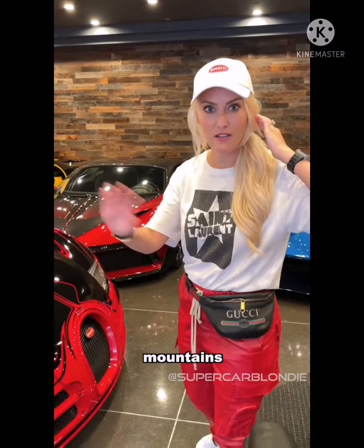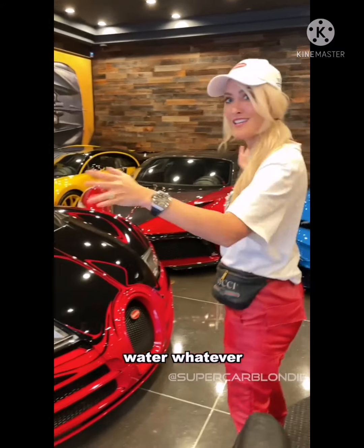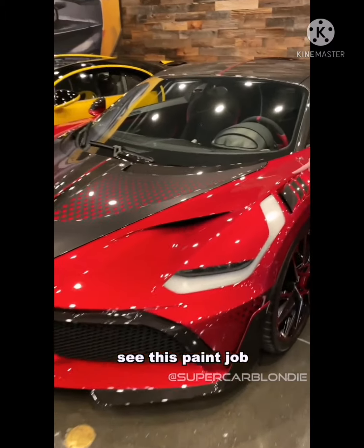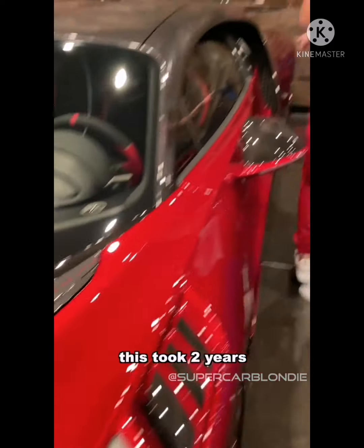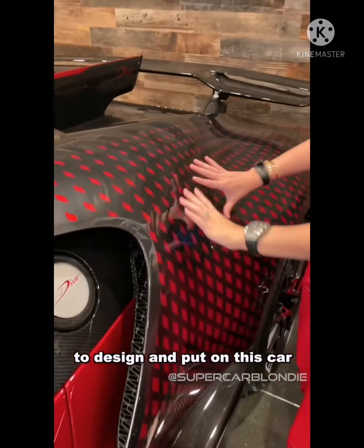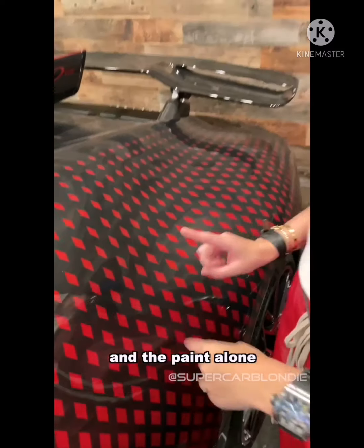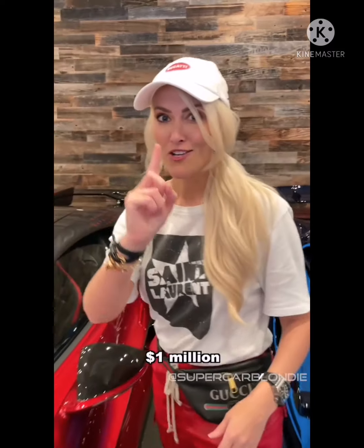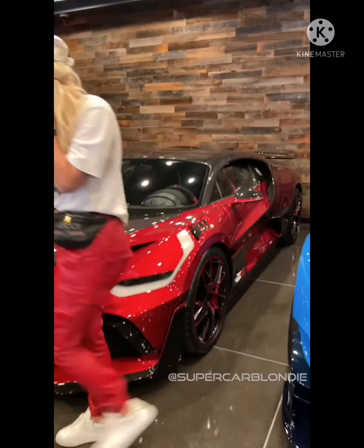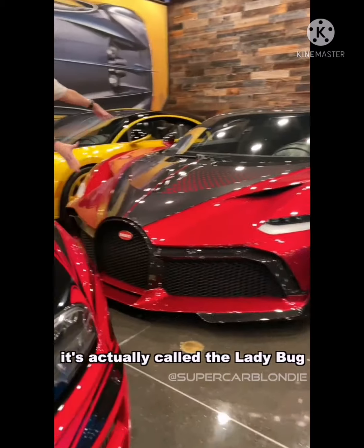Isn't this the best view in the world? Forget oceans, mountains, water — whatever. This right here. See this paint job? This took two years to design and put on this car, and the paint alone costs one million dollars. This is a Bugatti Divo. It's actually called the Ladybug because it looks like a ladybug.